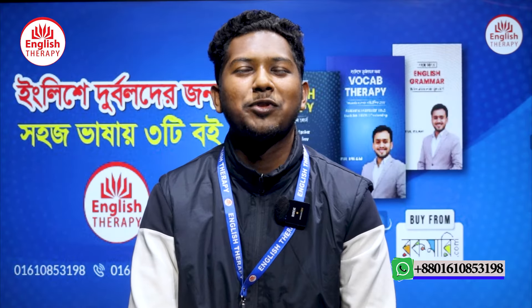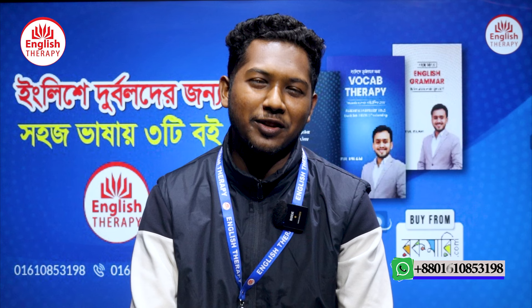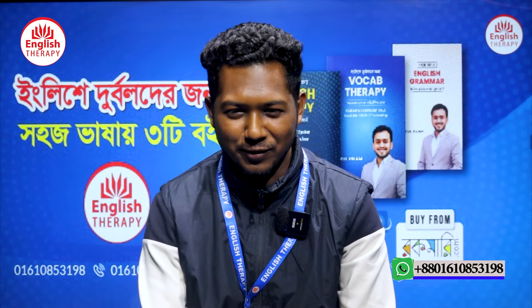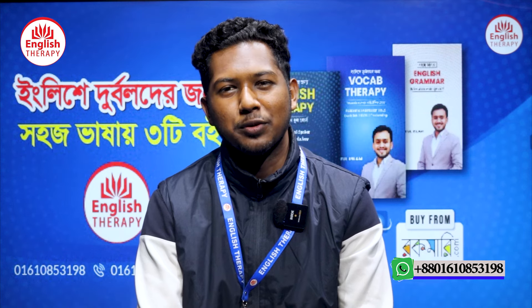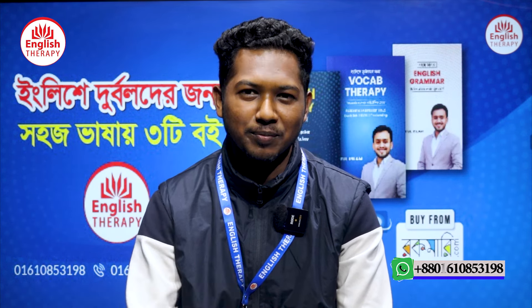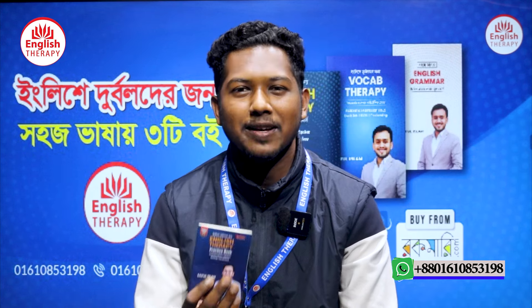Salamu Alaikum, good time to all of you. How are you all? Hope you all are fit and fine by the grace of Almighty Allah. This is Karamul Jaman in front of you. In this video I'm going to share with you two unique things of English therapy: the English therapy practice book and the English therapy notebook.